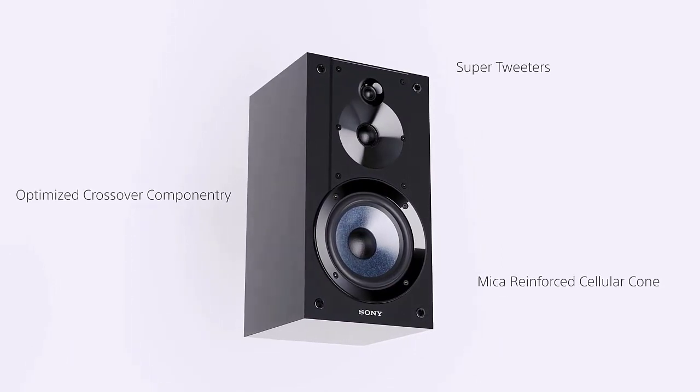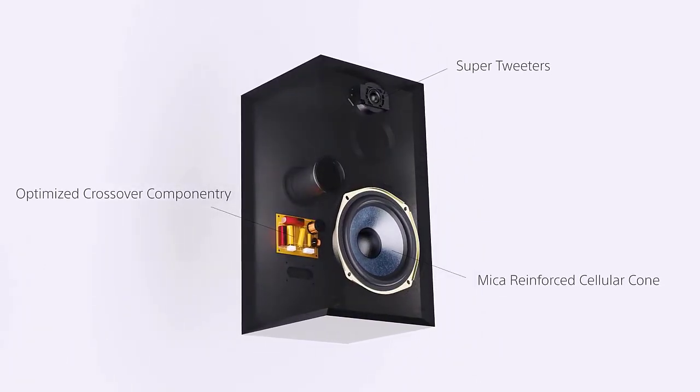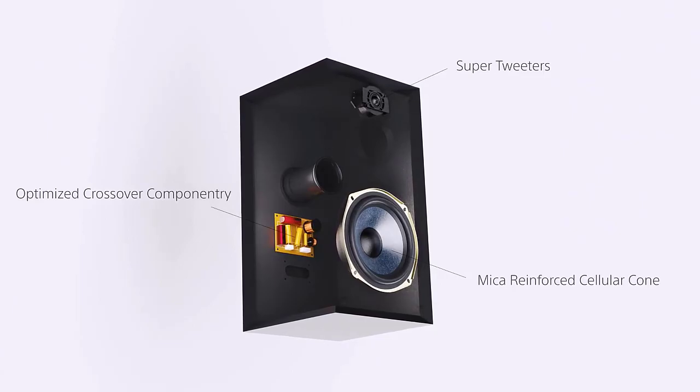In this video, we've compiled a list of the top 5 best bookshelf speakers under $500. So let's get started.